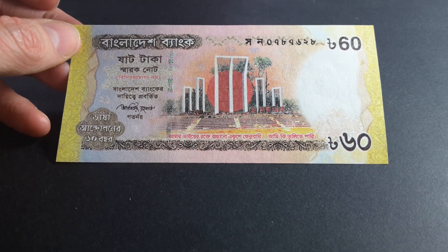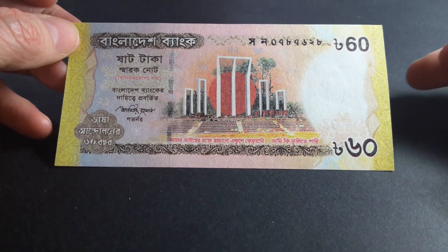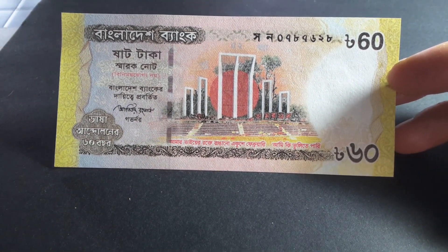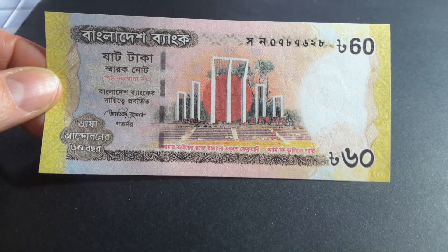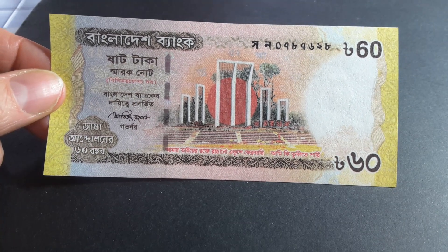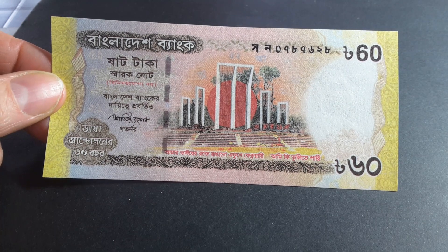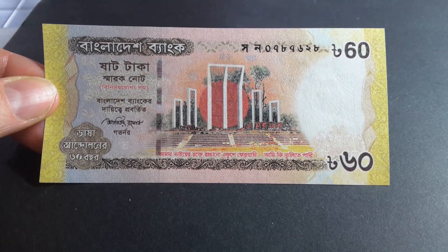Here we have the monument with the sun, which is on the Bangladeshi flag. It was built in 1972 and is designed by Hamidur Rahman and Novera Ahmed, who are both deceased now, but they were prominent sculptors in Bangladesh.